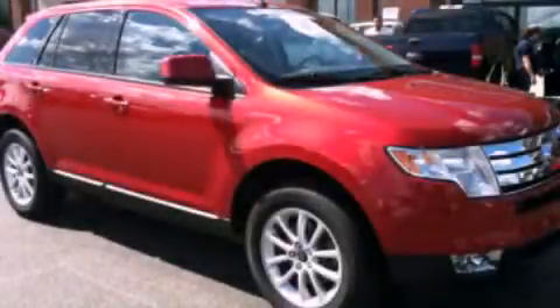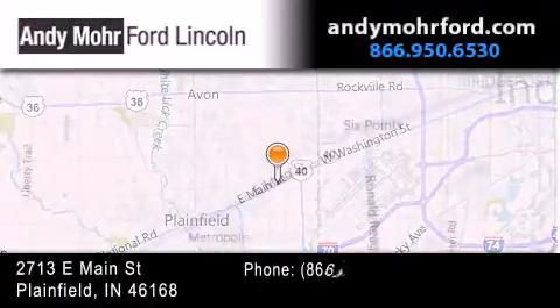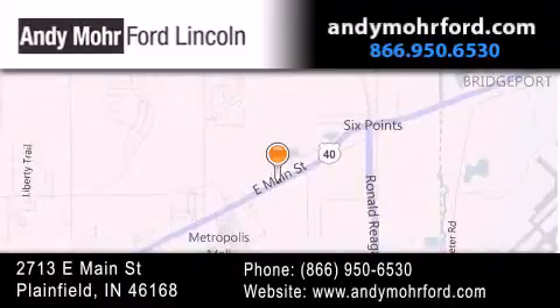Please call us today for more information on this great vehicle. Andy Moore Ford Lincoln is the place to find new Ford and Lincoln cars and trucks and pre-owned vehicles in Indianapolis. You can search our new and pre-owned inventory online, get new car pricing and receive free no obligation price quotes. Stop by and visit us today at 2713 East Main Street in Plainfield or see us online at AndyMooreFord.com.